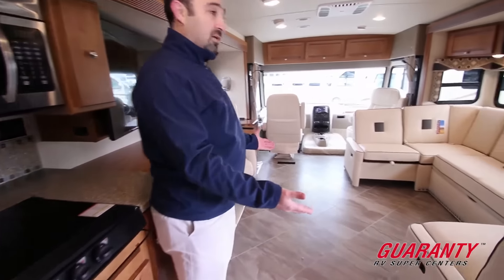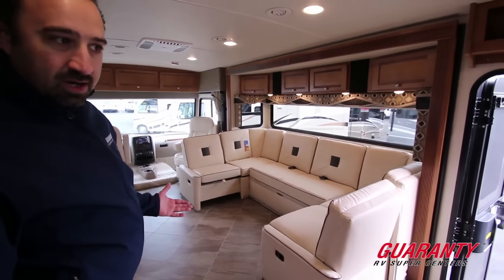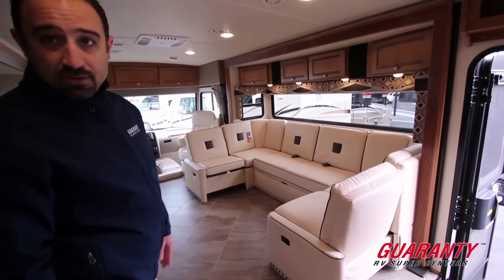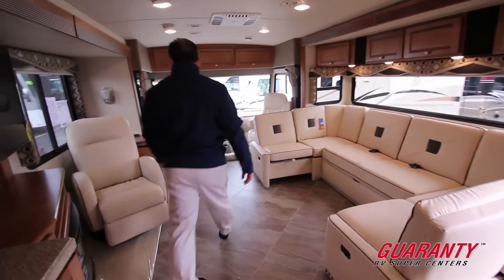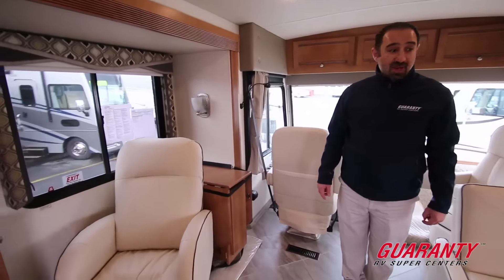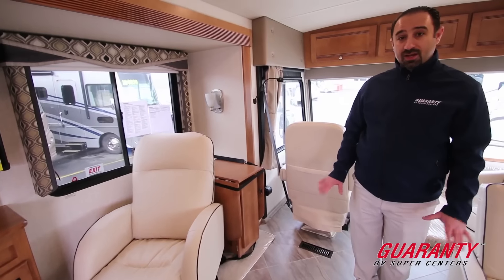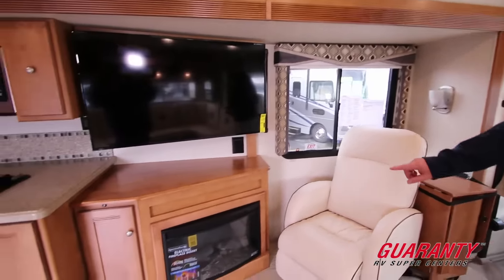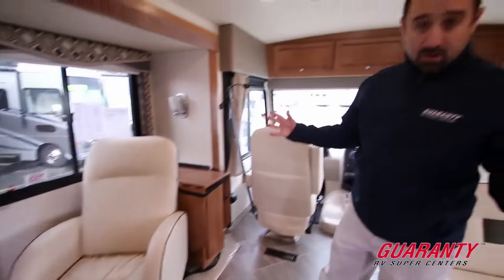Moving out into the entertainment center — this is probably one of my favorite features. There's a big U-shaped sofa, which is very utilitarian: you can have the ends tucked in or displayed out. Not only is it great for entertainment, but with the table in the corner you can wheel it out, put it right in the middle, and you've got ample seating for six or maybe even eight people for a big family dinner. Over here we've also got a big 48-inch TV, a nice fireplace right below, and a recliner that is movable anywhere in the coach.